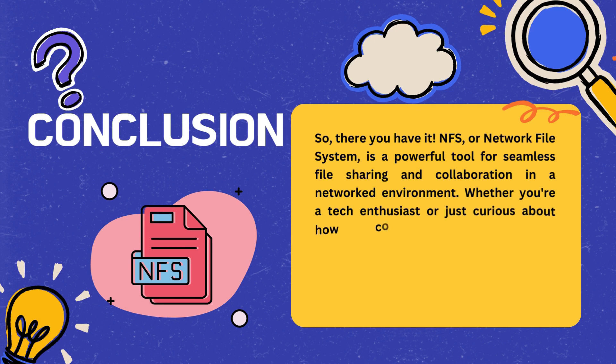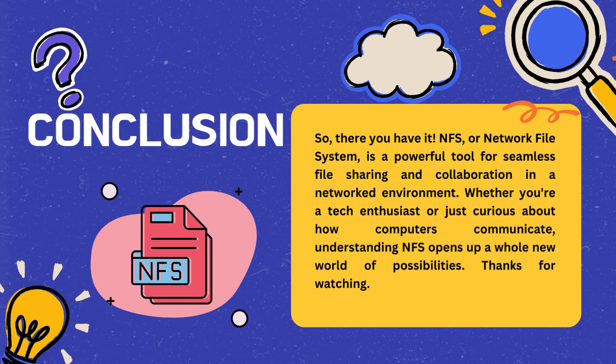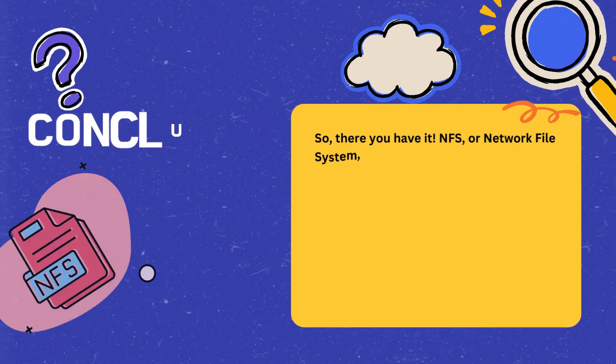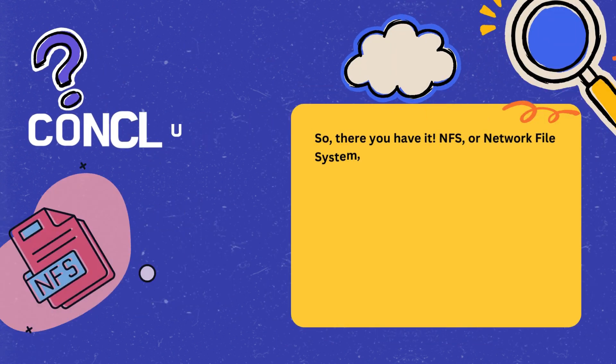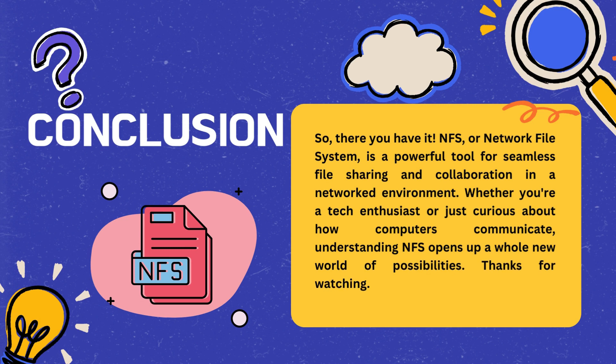So, there you have it. NFS, or Network File System, is a powerful tool for seamless file sharing and collaboration in a networked environment. Whether you're a tech enthusiast or just curious about how computers communicate, understanding NFS opens up a whole new world of possibilities. Thanks for watching.